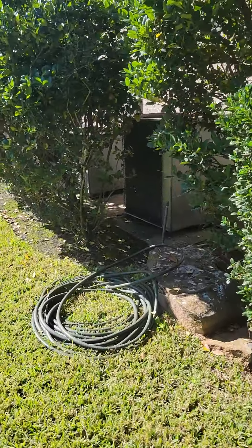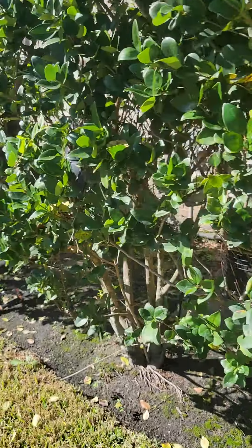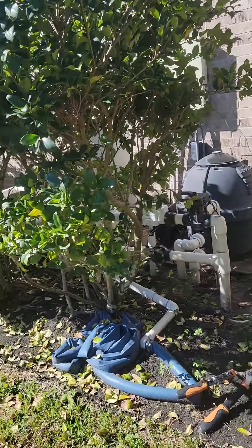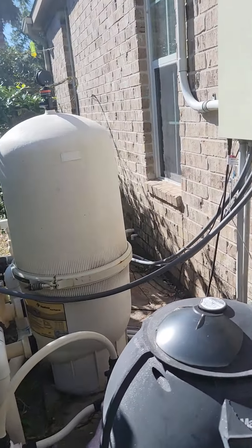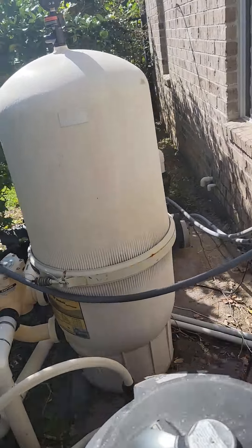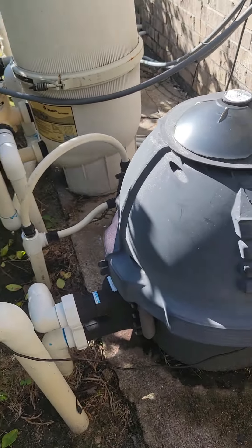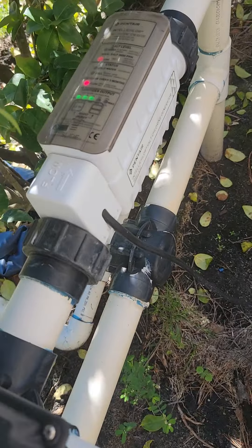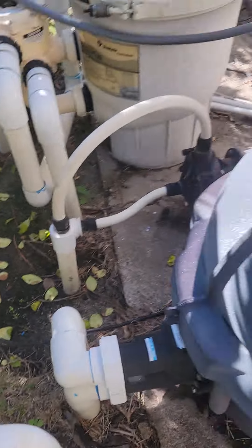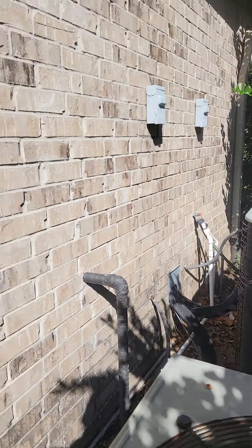You have both AC units right here. The only thing I would suggest would be turning back a little bit more away from the AC units. All your pool equipment is tucked in behind here — there is no heater, but it is a sand filter and salt water. Both AC units appear to be about midlife.